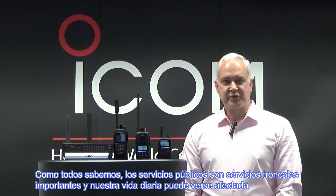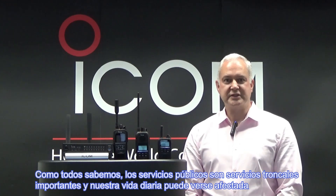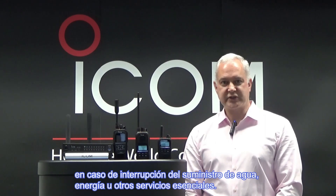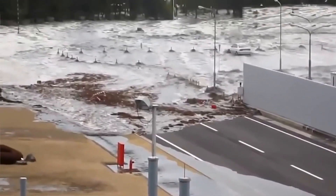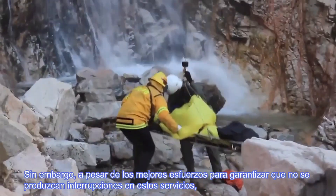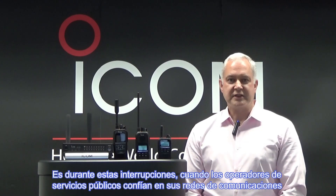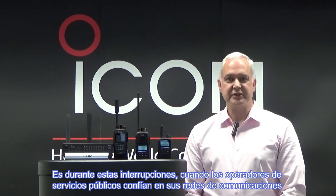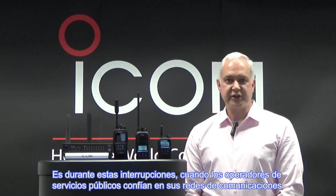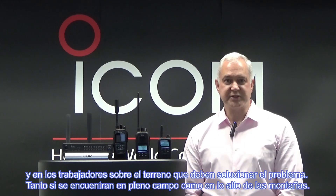As we all know, utilities are an important backbone service and can affect our daily lives if the supply of water, power or other essential services is disrupted. Despite the best efforts to ensure no disruptions, sometimes Mother Nature can throw a spanner or a wrench in the works and disruptions can and do occur. It is during these times of disruption where utility operators rely on the communications networks and the people out in the field operating to fix the problem.